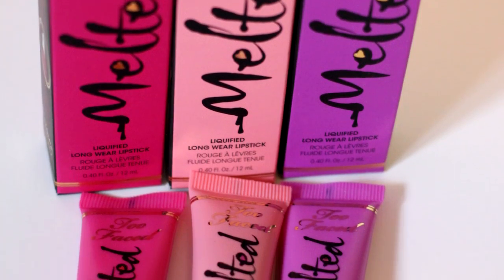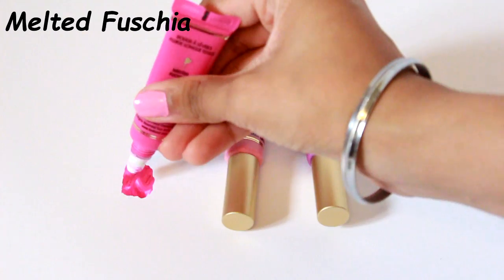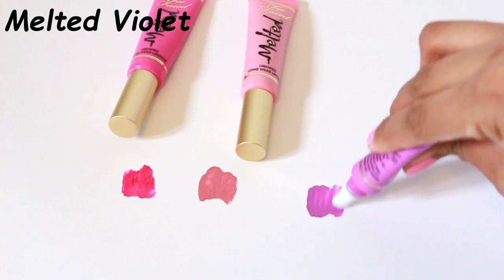First up I have a product by Too Faced — their melted lipsticks or lip glosses. I have them in three shades: melted fuchsia, melted violet, and melted peony. They also have melted coral, melted nude, and melted ruby. These are supposed to be a liquid form of a lipstick with the lasting power of a lipstick and the glossiness of a lip gloss, and you can apply them once in the morning and they will last all day.